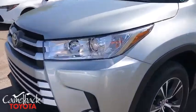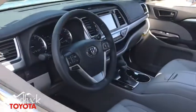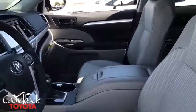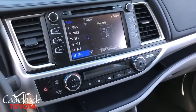Rear window defroster, power windows, electronic stability control, brake assist, overhead console, remote keyless entry, panic alarm, tachometer, rear window wiper, front reading lamps, front bucket seats, and driver vanity mirror.